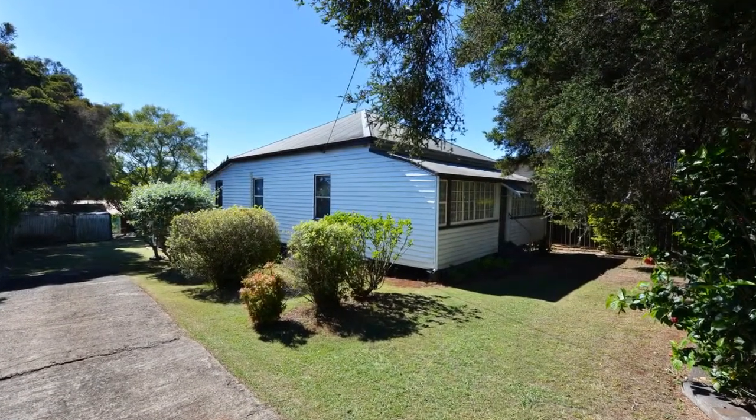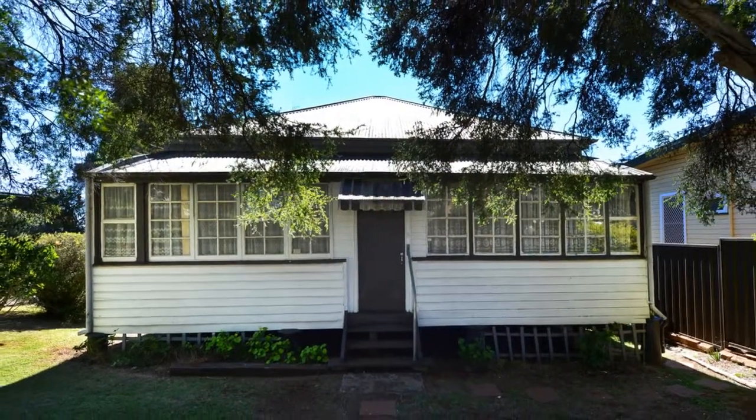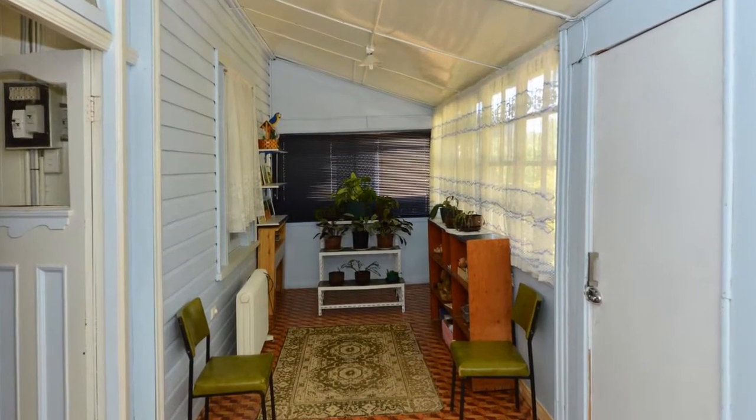91 Perth Street, South Toowoomba. This classic 100-plus year old timber home is a real gem and is sure to please home buyers, renovators and investors alike.